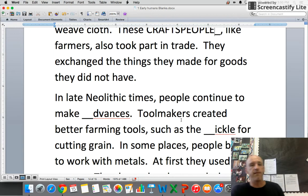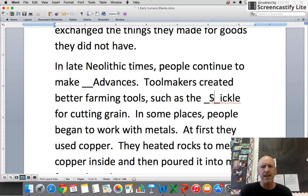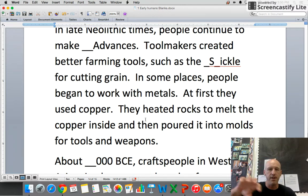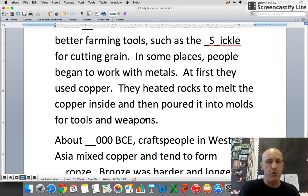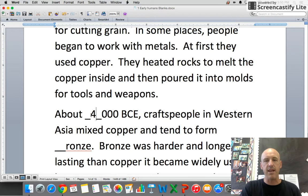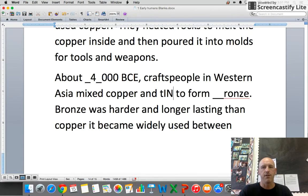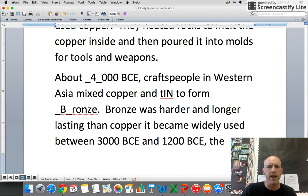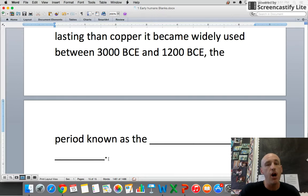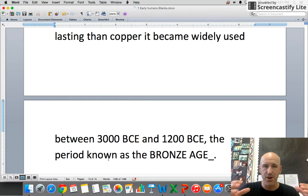In late Neolithic times, people continued to make advances. Tool makers created better farming tools such as the sickle for cutting grain. In some places, people began to work with metals — at first copper, heating rocks to melt the copper and pouring it into molds for tools and weapons. About 4,000 BCE, craftspeople in western Asia mixed copper and tin to form a whole new metal: bronze. Bronze was harder and longer lasting than copper and became widely used between 3,000 BCE and 1,200 BCE — a period known as the Bronze Age.